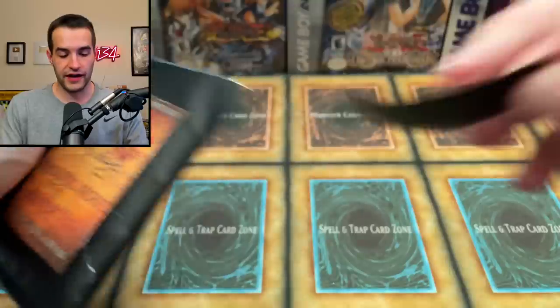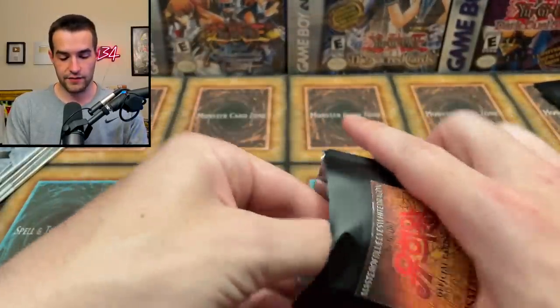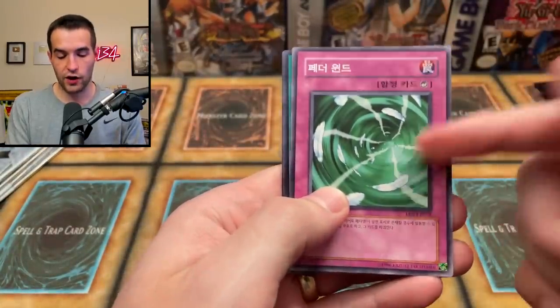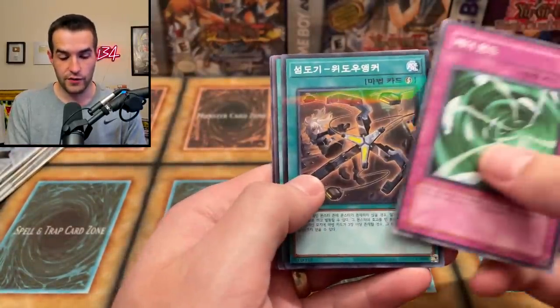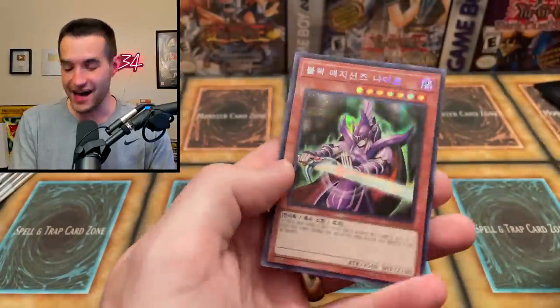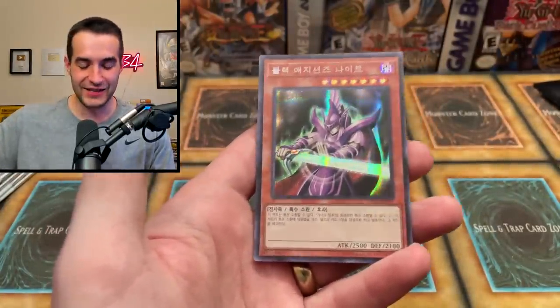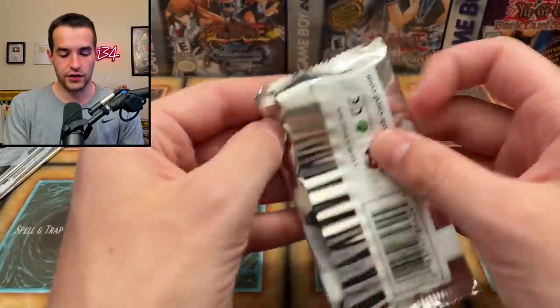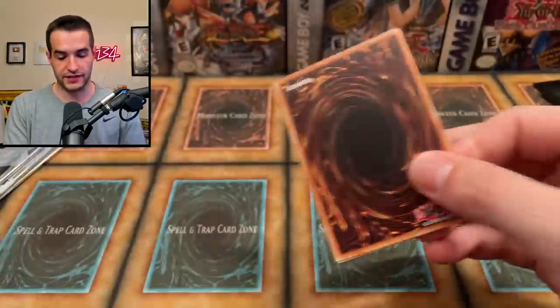Back to these — will we pull another card where I can't remember the name? Let's find out. We have something that reminds me of Harpy's Feather Storm, a Widow Anchor, Dark World Lightning, a Zork Ritual card, and another one — Dark Magician Knight again. I think that's what it's called, just Dark Magician Knight. Not many packs left actually — like six packs to go.